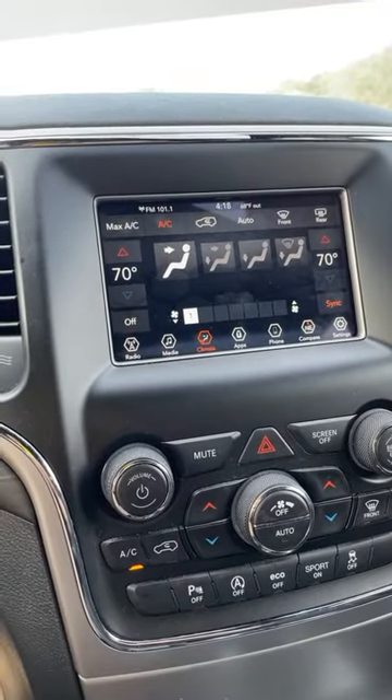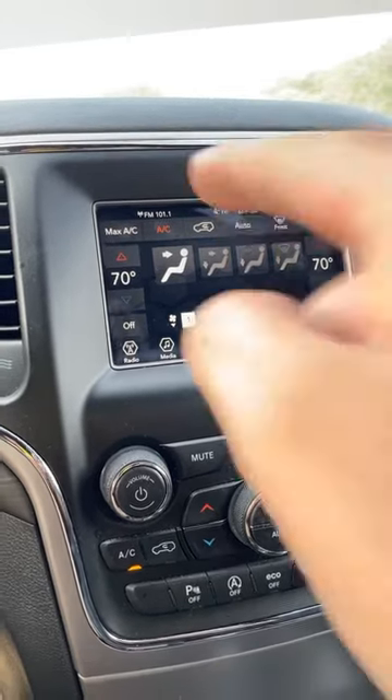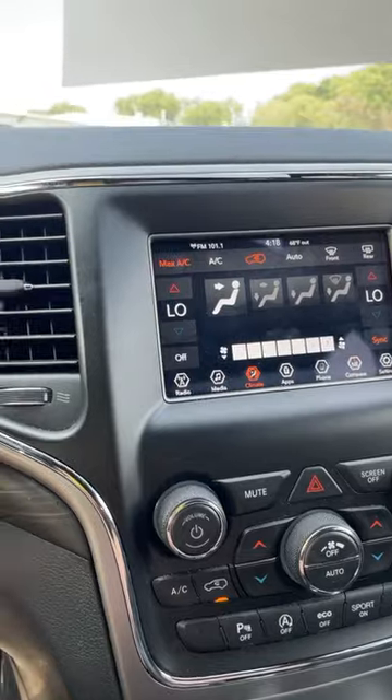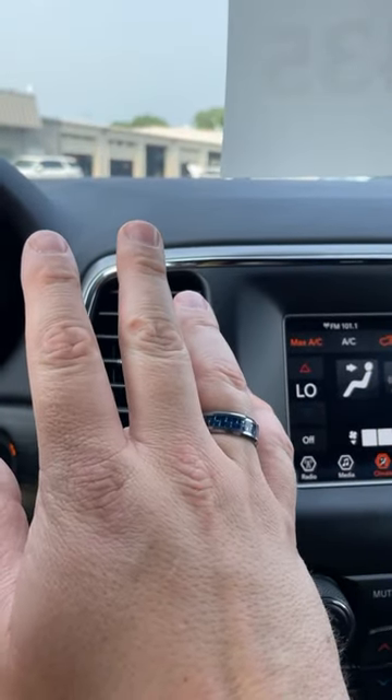One obvious thing to ensure warm weather comfort is to verify that your AC is working at peak performance. Nice and cool.